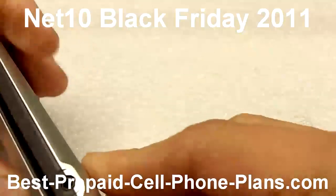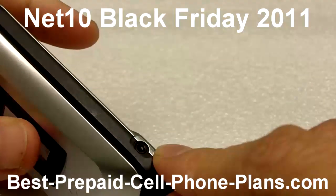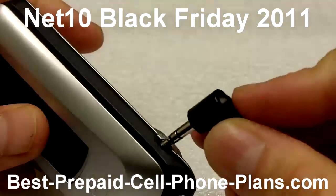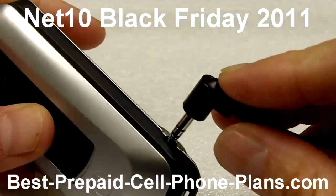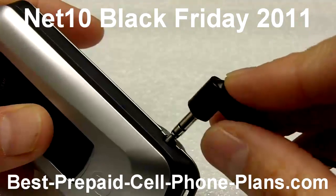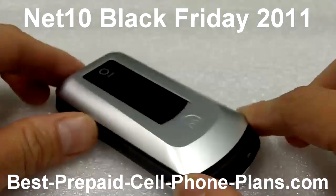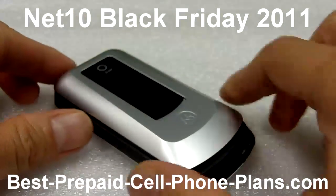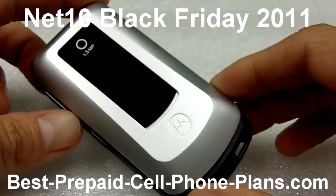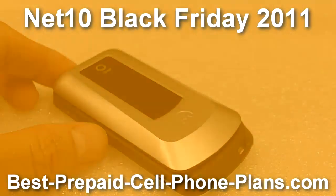One thing to note: the audio jack for the phone is a 2.5mm jack, so your regular stereo headphone jack which is 3.5mm does not fit directly into it, but you can get an adapter for just a couple of dollars either online or in stores. Anyway, check this out — this is the Net 10 Black Friday offer on for the next couple of days. Thanks for watching.